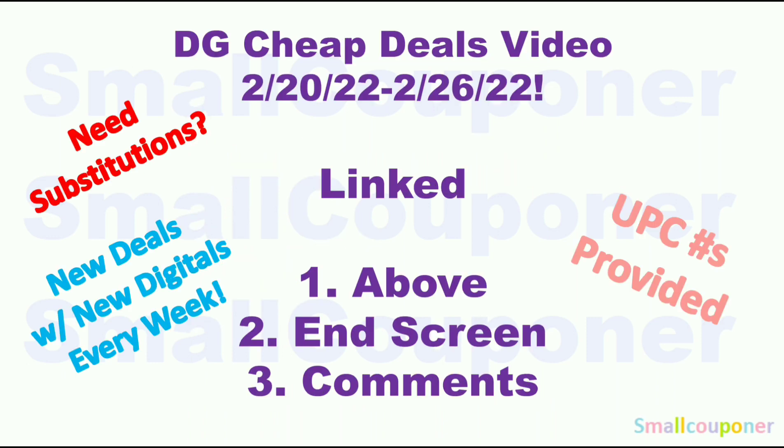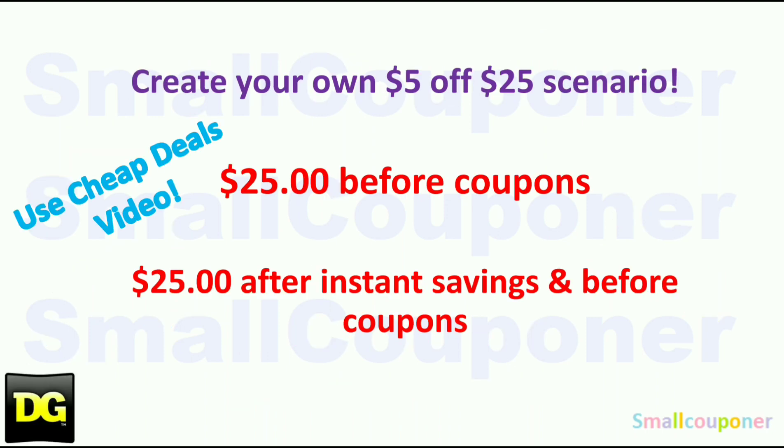I do have a Dollar General Cheap Deals video for this week, February 20th through February 26th, 2022. If you need substitutions, since I don't know what's in stock at everyone's store, preferably substitute with something with a similar price point before coupons. These are all of the new deals with new digitals, and I post one every week. I also provide UPC barcode numbers for items you cannot search for on the app. I will link this video above on the end screen and pin it in the comments below.